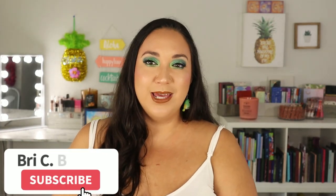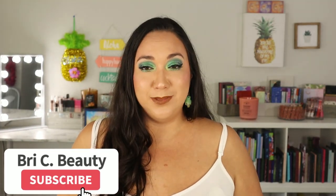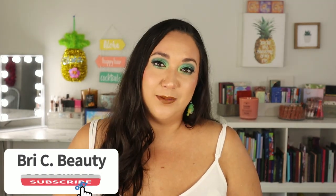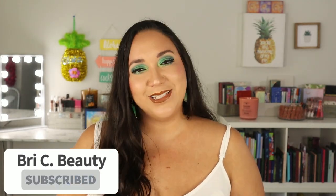Before we get into this video, if you're new here — hello, welcome! My name is Brie and I am just a crazy lover of all things beauty. I like to post a lot of fun colorful makeup content and I do a lot of indie makeup, so if that's what you're into, please hit that subscribe button and join this little family.